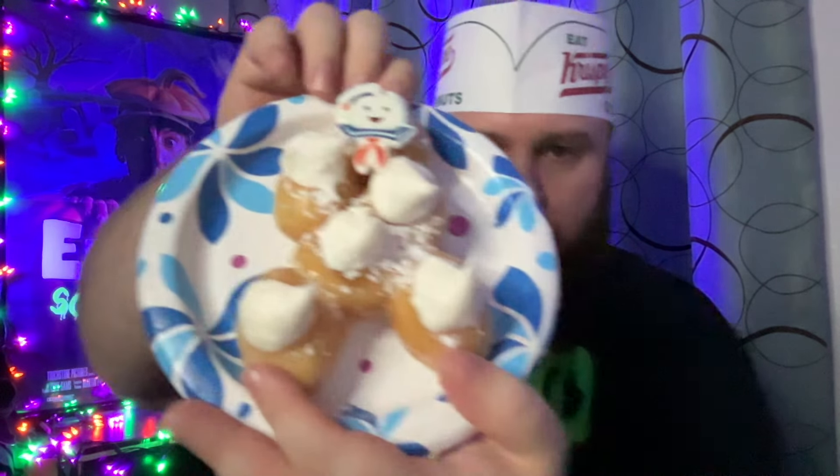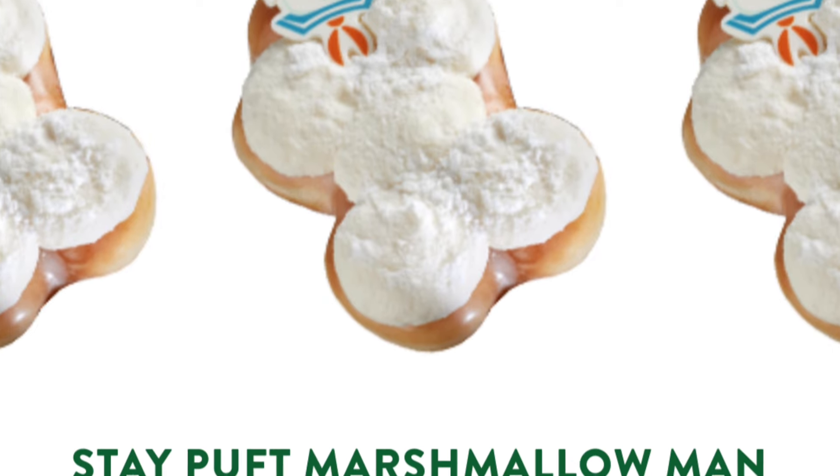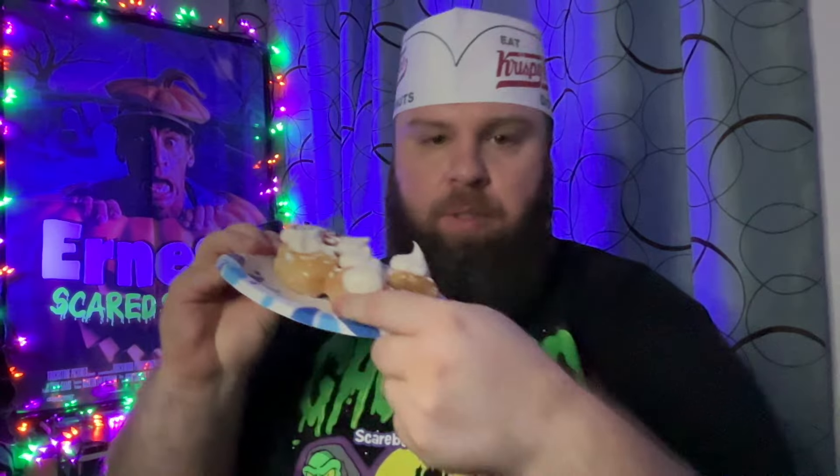It's actually pretty good, quite refreshing. For the first donut, this one's really cool — it's like a pull apart. It's called the Stay Puft Marshmallow Man Donut Pull Apart. It's an original glazed donut with powdered topping, topped with marshmallow fluff buttercream and Stay Puft Marshmallow Man candy. It is really good. It's like your normal glazed donut hole from Krispy Kreme but with marshmallow topping, powdered sugar, and these little candies.